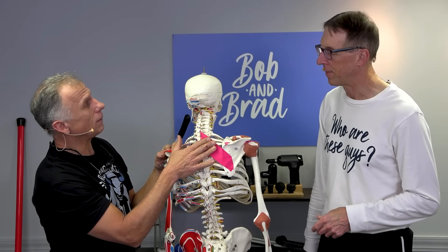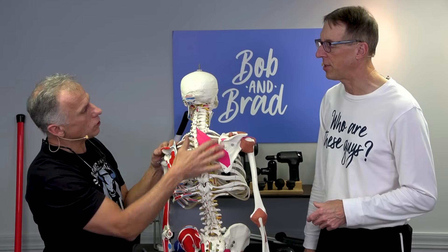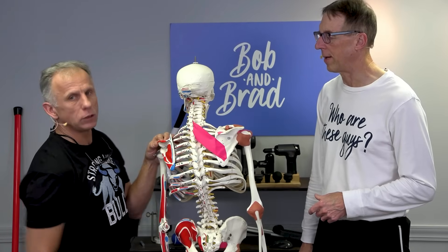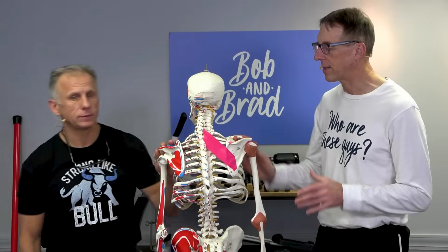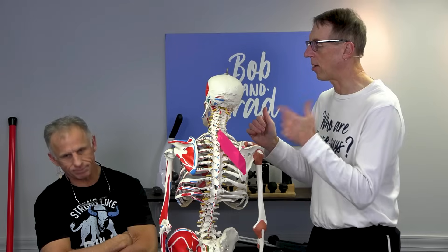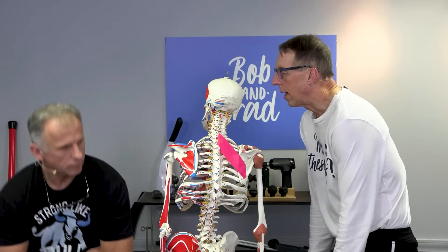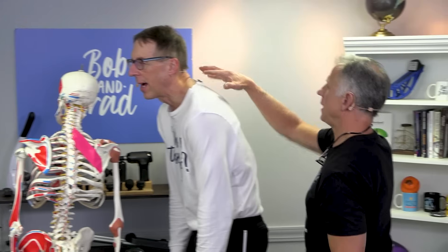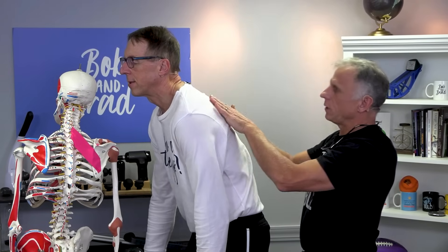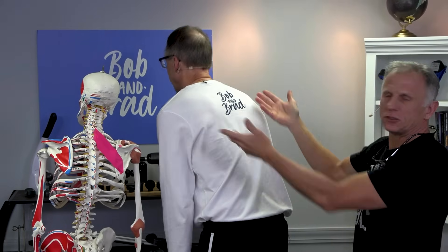One important thing to mention is that this is a deeper muscle. The middle trap and the lower trap cover it up, so we need to get into that muscle if we want to loosen it up. The knots that occur in this muscle often occur because of poor posture — like your neck is forward and your upper back is rounded. That rounding stresses and pulls on the rhomboid, and it becomes a big mess.